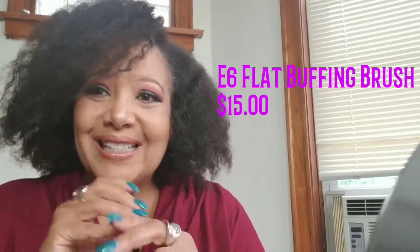The first brush is the E6 buffer — a flat buffer brush. I'm not sure if it's the same as the Y6 everyone talked about, like Laura Lee, but it's a buffing brush. It has a nice heavy handle, which I like. It's very soft and densely packed — a nice flat kabuki buffer brush. My daughter already took this one and has been using it; she likes it.